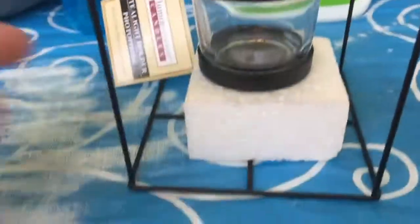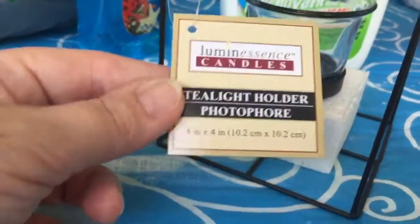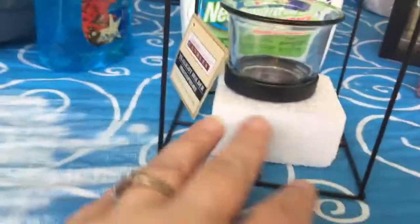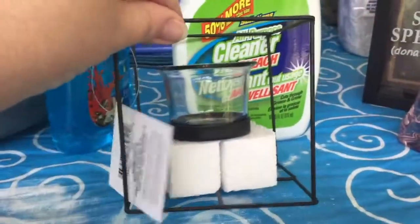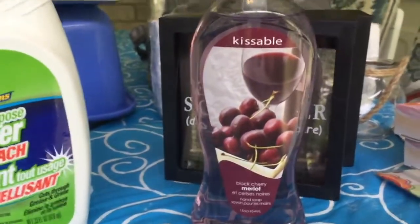I saw Classy Crafting and Parcels haul these and thought, oh I hope my Dollar Tree gets some — and lo and behold, they just got them. I picked up a few. They're the tea light holders that look like they're in a little cage, but they're actually suspended up on a little stick. I thought they were really, really nice.